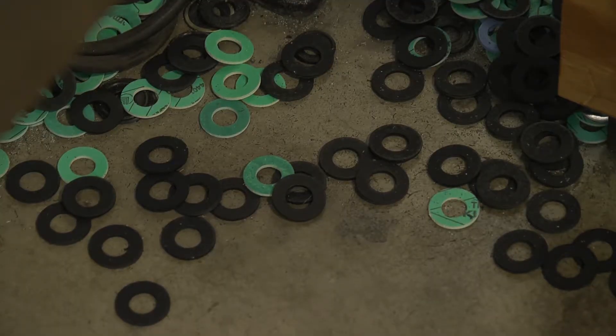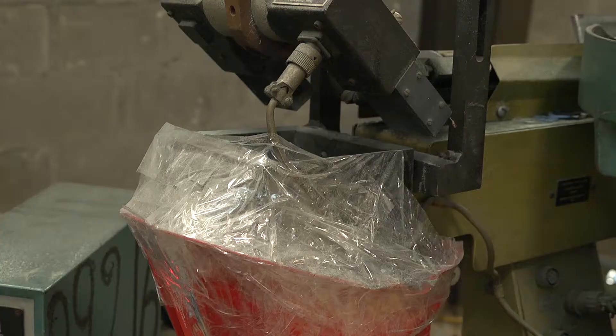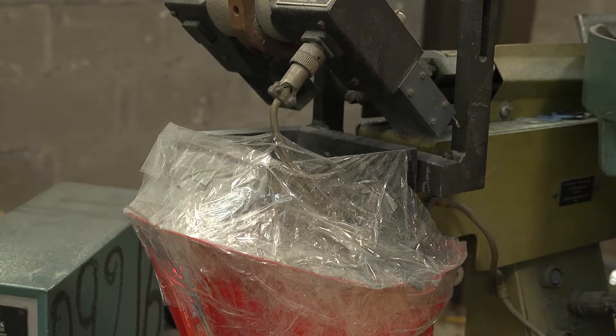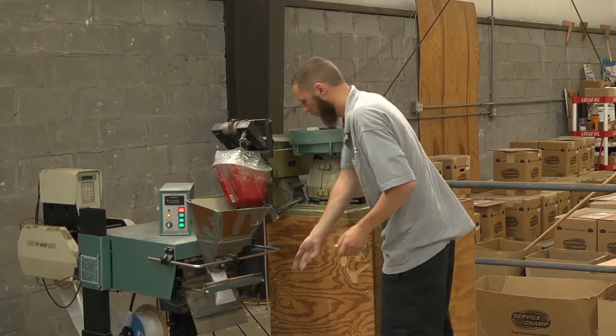What we had back there was a vintage 1940s vibrating bagging machine that we've held together with spit and gum for quite a few years. The dinosaur — it's old and you have to MacGyver it to get it to work.